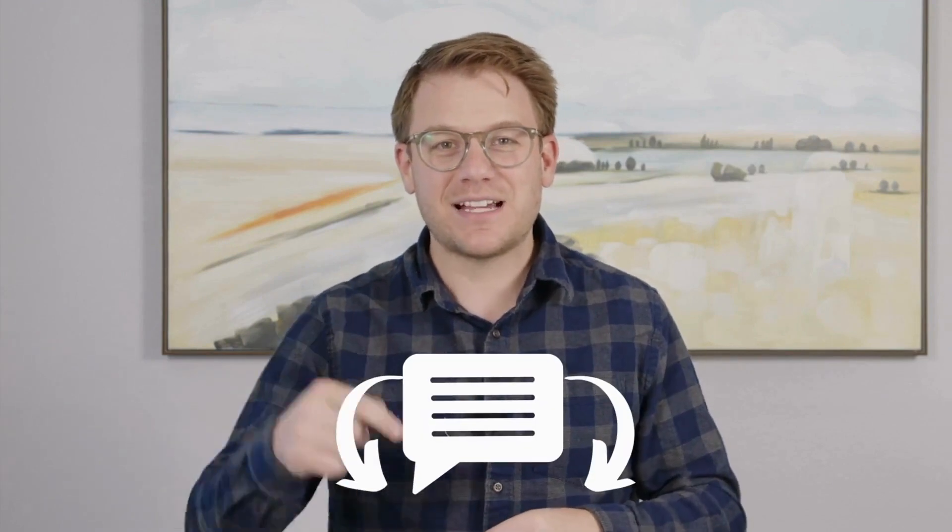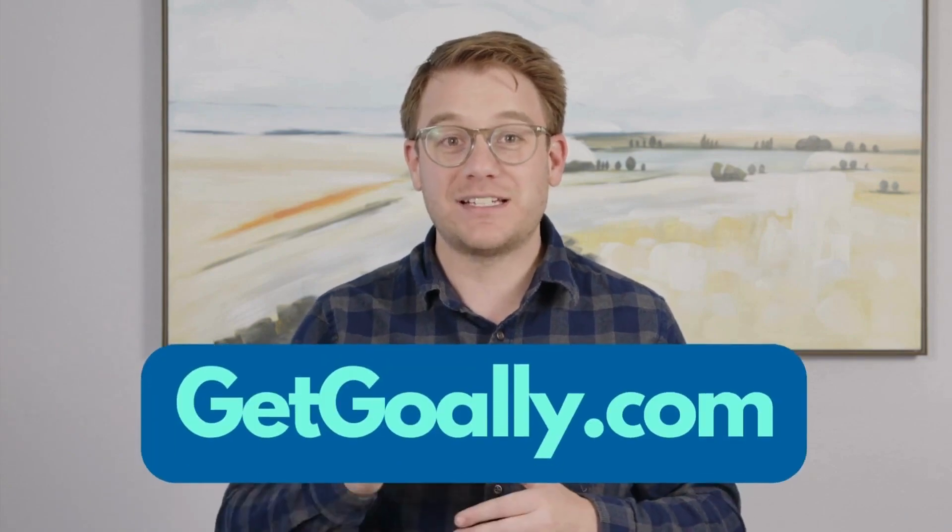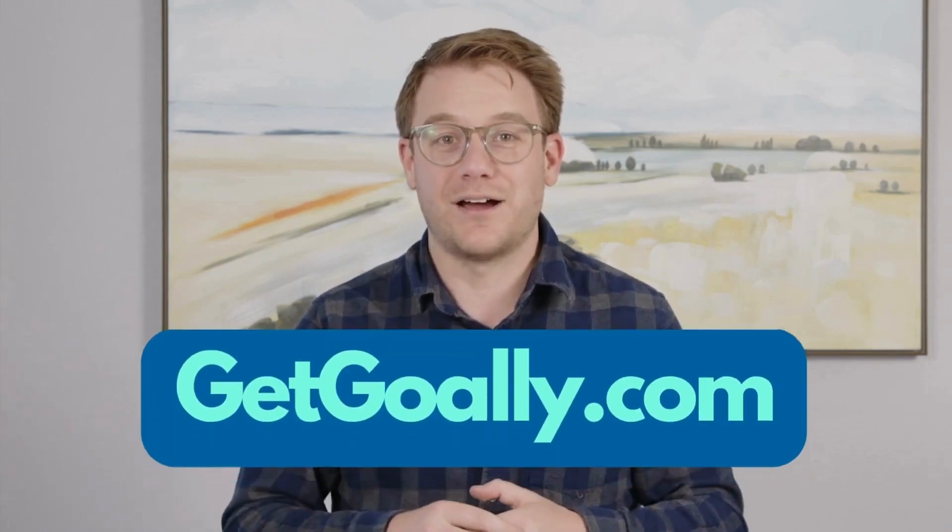If it didn't, then leave us a comment and tell us why. What are we missing? We always want to do better. This is a project by Goalie — check us out at getgoalie.com.